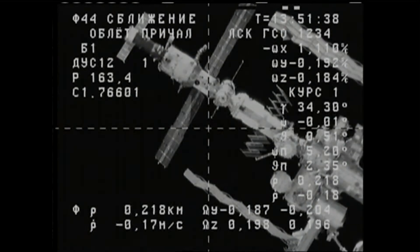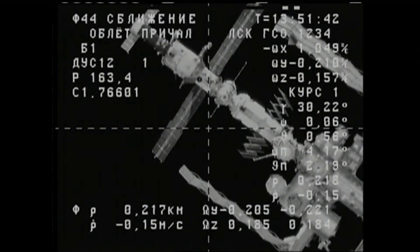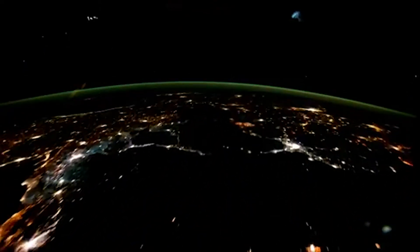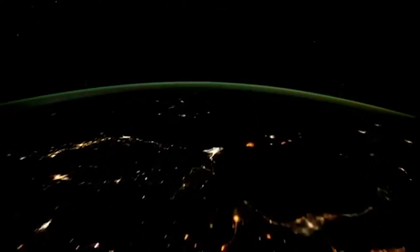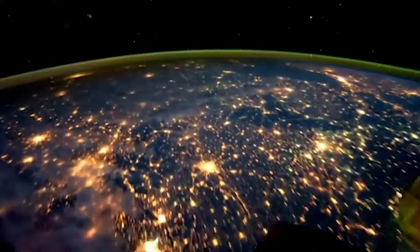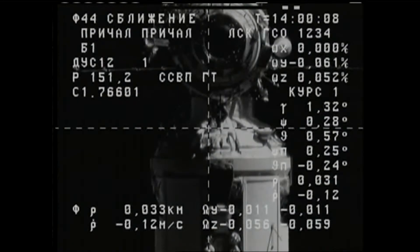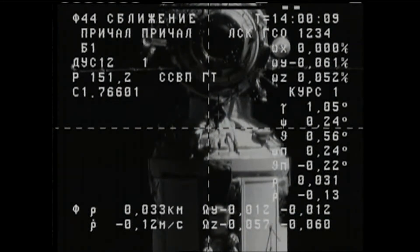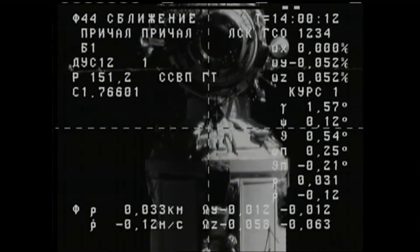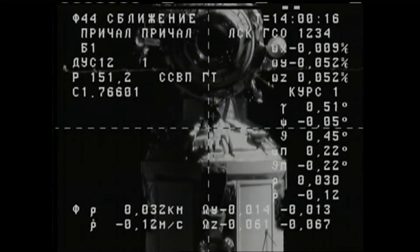Right now, astronauts are dependent on regular shipments of freeze-dried and pre-packaged meals. But the farther they travel from Earth, the longer it will take for them to receive those shipments. These meals, like other food, will break down and over time become less nutritious. If astronauts have to survive without a new shipment for months or years, their pre-packaged meals may spoil before the next shipment's arrival.